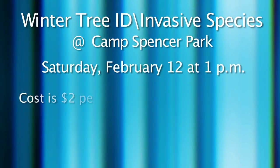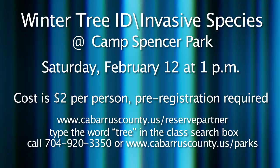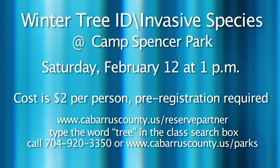If you don't know the difference between a maple tree and an oak tree once the leaves have fallen off, you might be interested in this neat workshop. Come out to Camp Spencer Park and join the park ranger to learn how to identify trees by their bark and other methods. Participants will also learn what kind of invasive plant life lives at the park. The Winter Tree Identification and Invasive Species class is appropriate for ages 8 and older, costs $2 per person, and will be held on Saturday, February 12th at 1 p.m. Registration is required. Log on to cabarruscounty.us/reservepartner and enter the word 'tree' in the class search box, or call 704-920-3350 or visit cabarruscounty.us/parks.